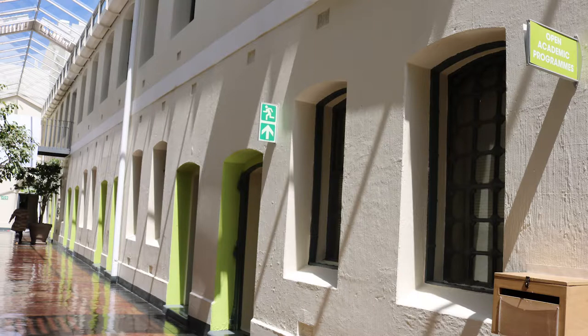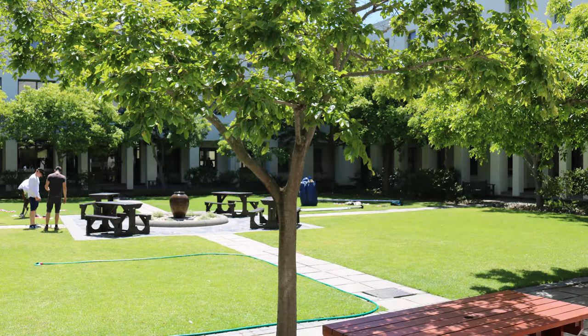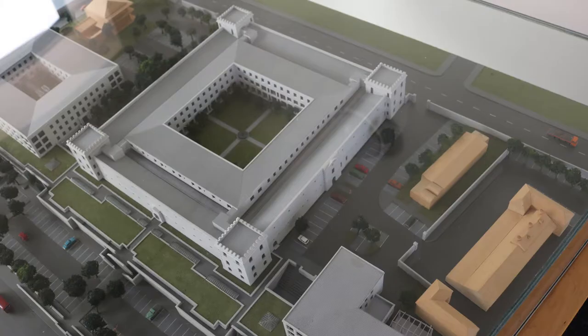In terms of the prison disciplinary system, strict discipline did not take place in the early years until 1901, when things started changing. Three conduct classes existed: those of good conduct, those under probation, and those in the penal class. Although the industrial prison was only used as a convict station for 10 years, it represented the start of racial segregation between black and white prisoners in South Africa.